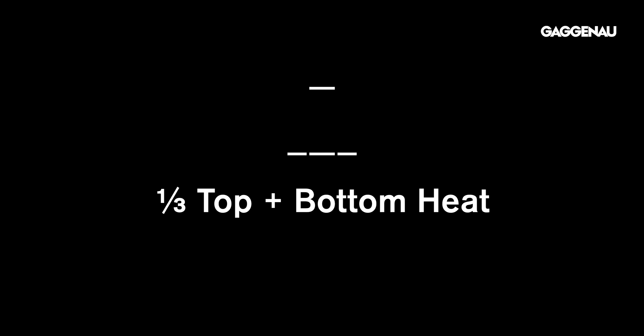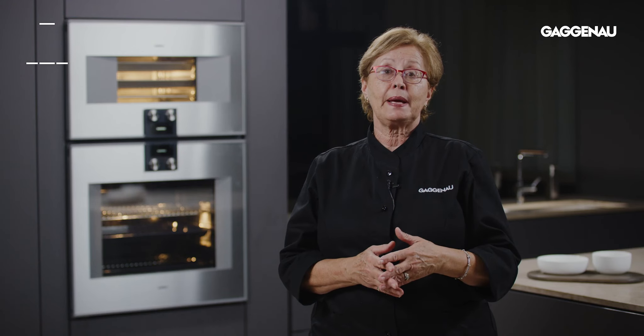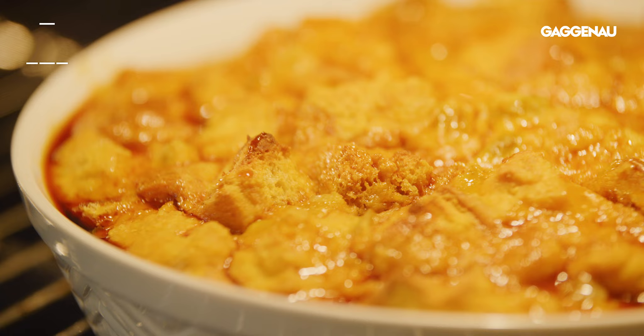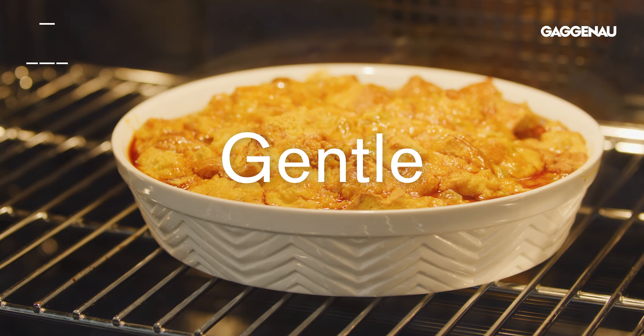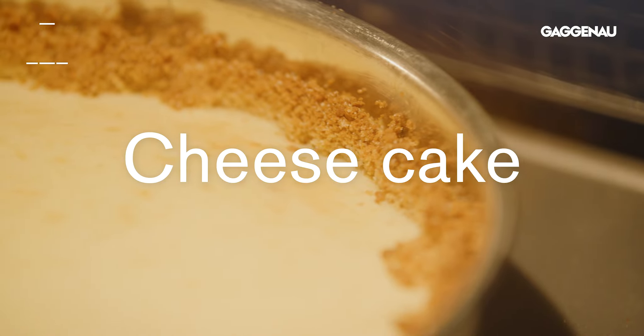One-third top and bottom heat. Control of the intensity of heat is important when baking, and bakers love this mode where the more gentle diffused heat ensures perfect results for items like cheesecake or delicate items that might be cooked in a water bath.